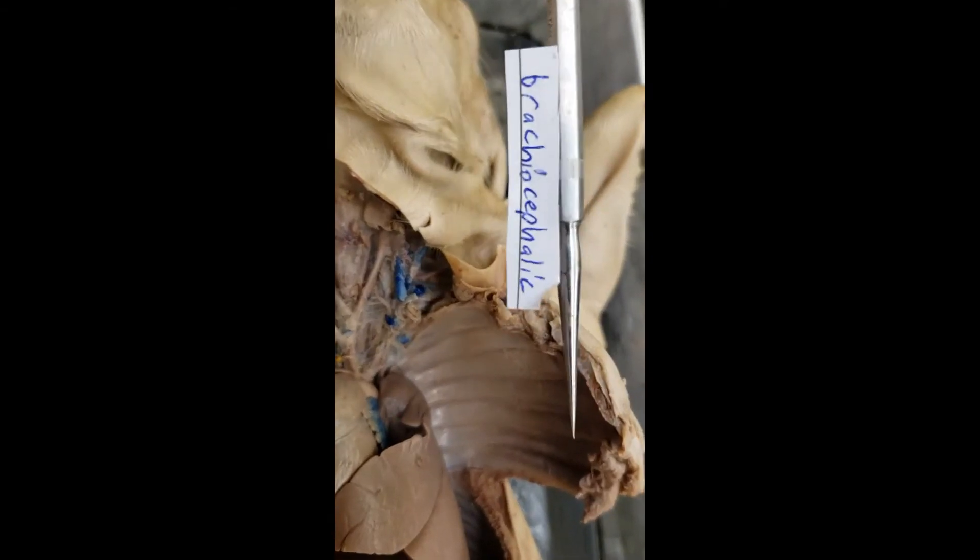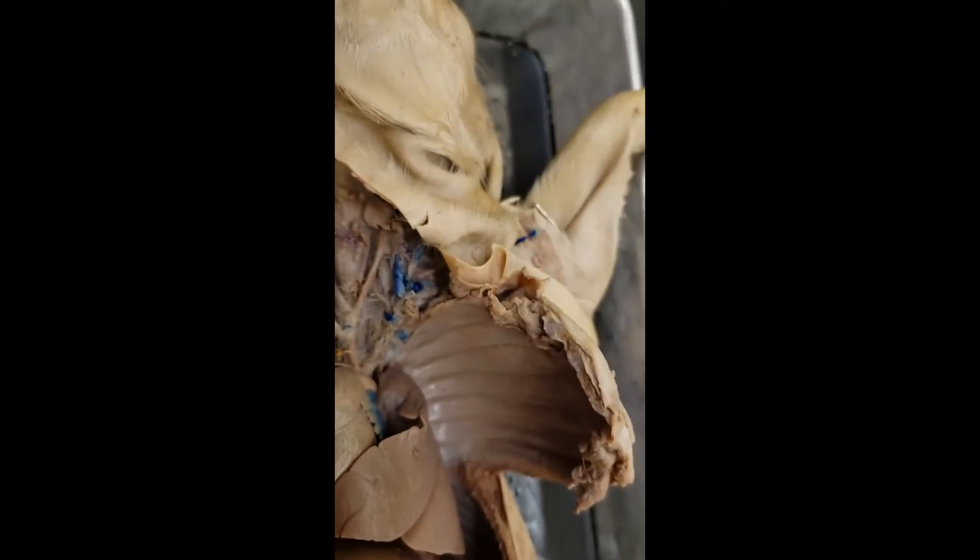Brachiocephalic. It really just means going up to the arms and the head, which helps you remember what it is if you remember 'brachio' and 'cephalic.'